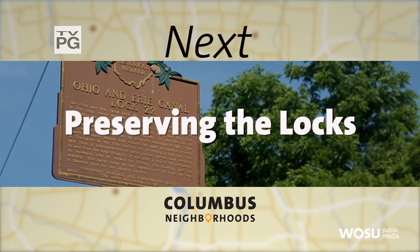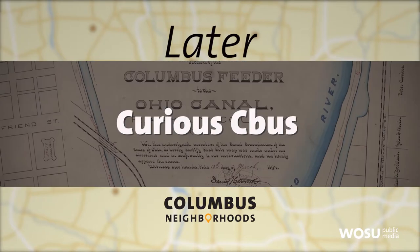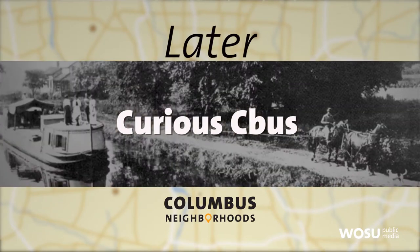Next, preserving canal history one lock at a time. And later, Curious CBus explores Columbus' connection to the Ohio Erie Canal.